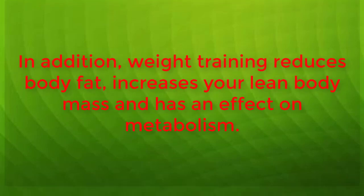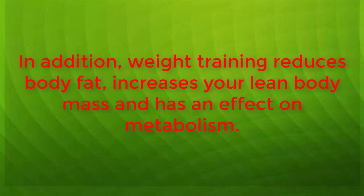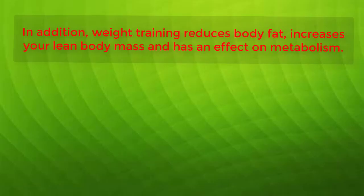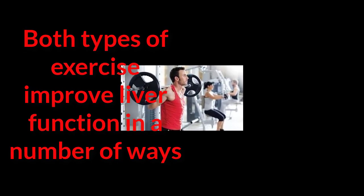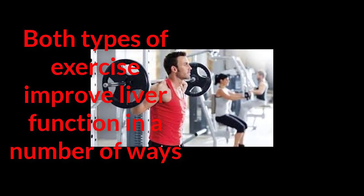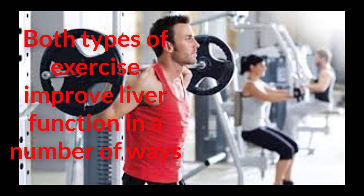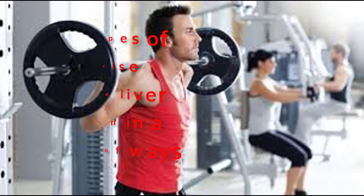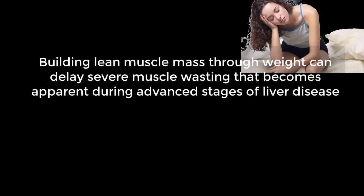Both types of exercise improve liver function in a number of ways. Continued aerobic exercise strengthens your heart muscle and allows it to pump blood with less effort. As this occurs, your pulse slows down and blood flow improves, making it easier for your heart to get blood to the liver and for your liver to send filtered blood back through your blood system. Building lean muscle mass through weight training can delay severe muscle wasting that becomes apparent during advanced stages of liver disease.